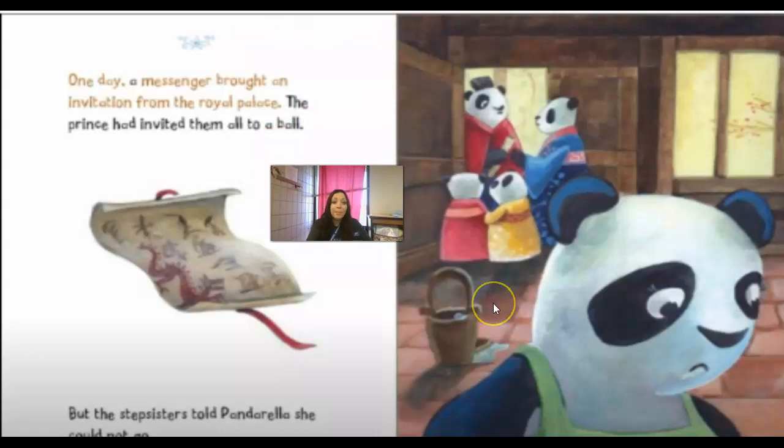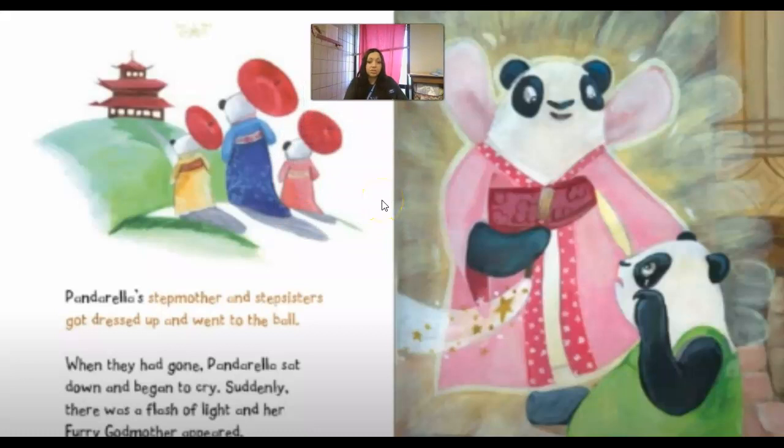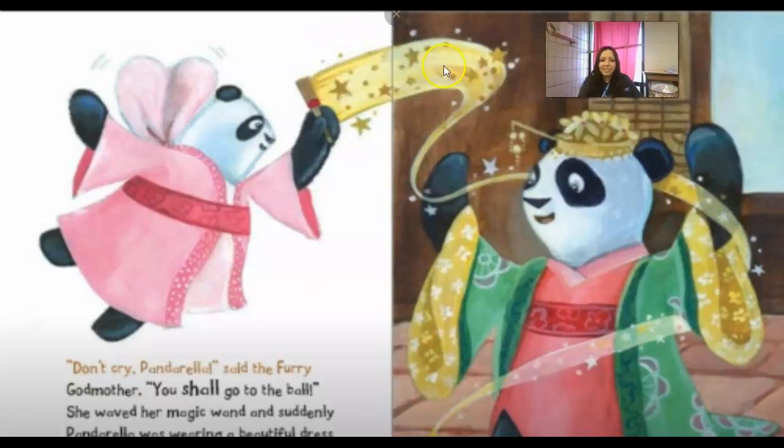One day a messenger brought an invitation from the royal palace. The prince had invited them all to a ball, but the stepsisters told Panderella she could not go. Panderella's stepmother and stepsisters got dressed and went to the ball. When they left, Panderella sat down and began to cry. Suddenly there was a flash of light and her furry godmother appeared. 'Don't cry, Panderella,' said the furry godmother. 'You shall go to the ball!'